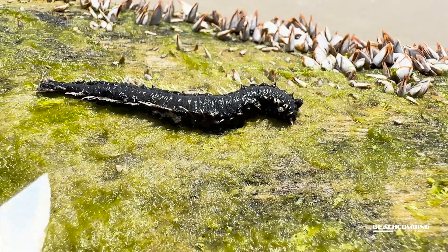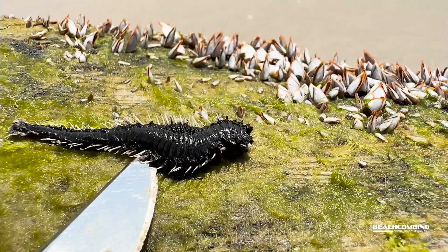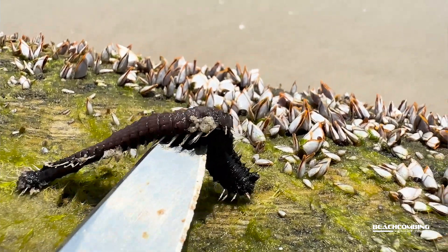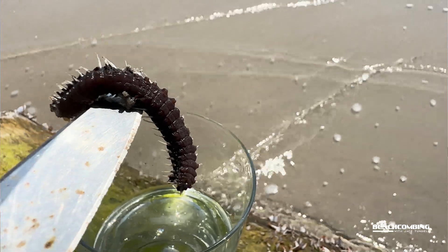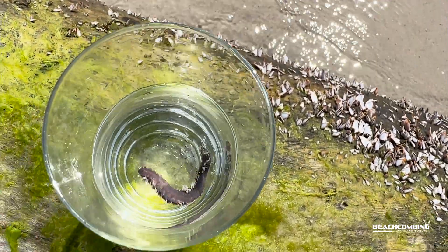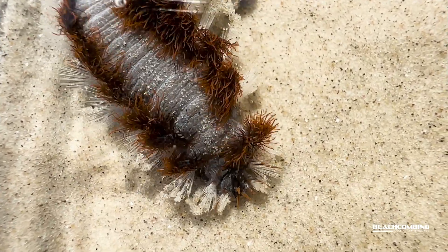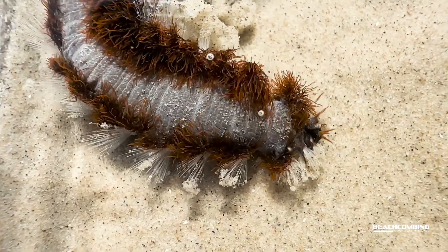I'm going to put it in here so we can get a close-up look at it. If y'all haven't seen one of these, you'll notice I'm not touching it. The reason it's called a fireworm is because when it stings you, it feels like fire. There are actually 28 different species of fireworms found around the world. This particular species right here — there's not a lot written up about it. There are some scientific publications, but whenever you go online to find stuff about this fireworm, there's not a lot out there.